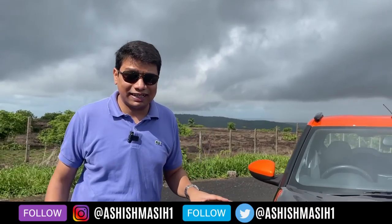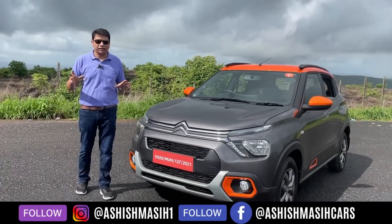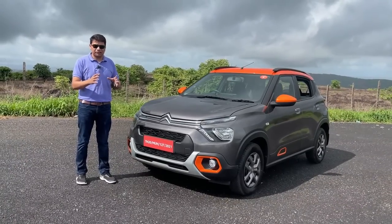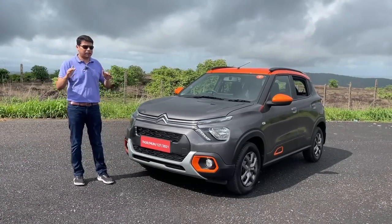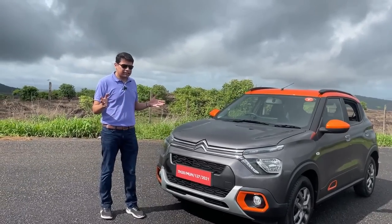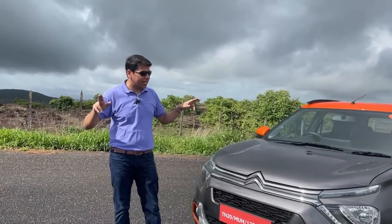If you're in the market for a compact crossover or compact SUV, you already have almost 10 or 11 choices, and if you still want more, Citroën has got the C3 for you. They're not officially calling it an SUV, but it is a compact crossover — not really a hatchback, not really an SUV. It'll take on the likes of the Tata Punch and the Maruti Suzuki Ignis, sitting somewhere between the Swift and the Baleno.